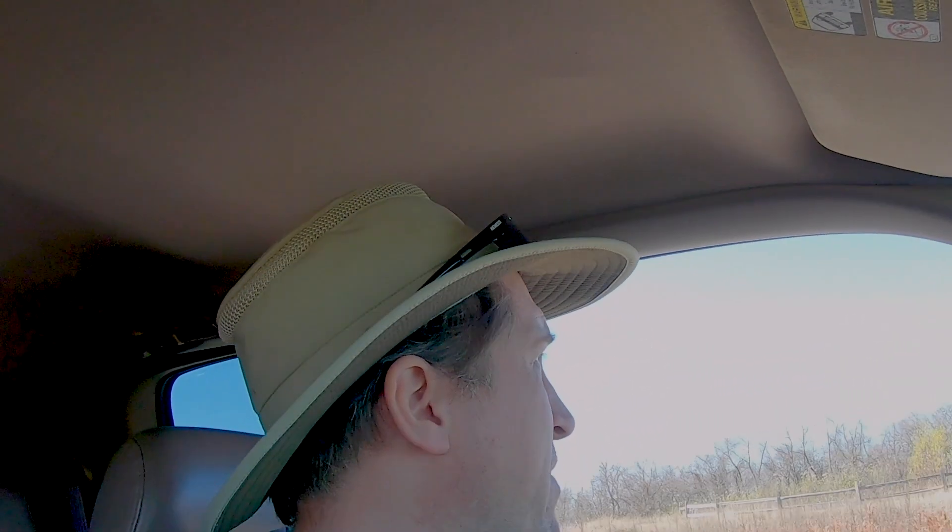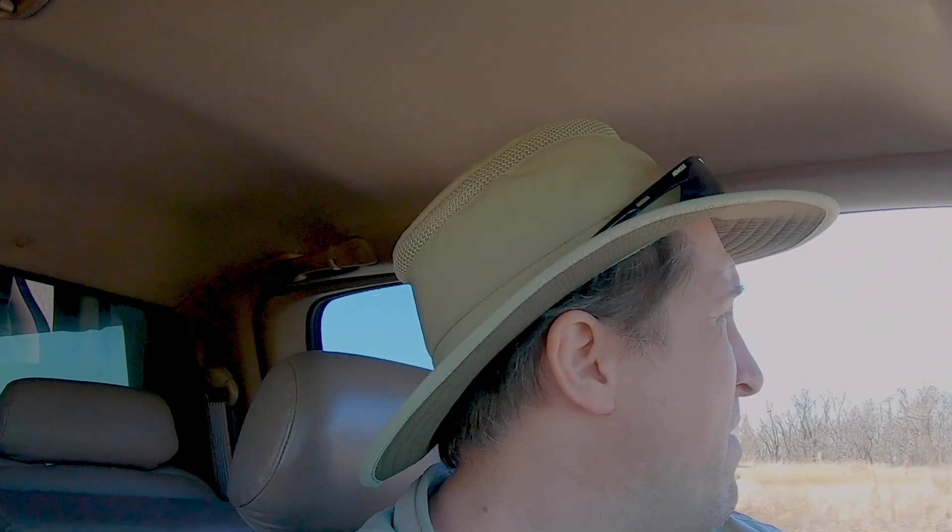Well, that about does it for our trip to Sheldon Lake. There were no gators, some turtles, no snakes — just driving our way back out of the park now. I don't expect to see much of anything at this point. I'll go ahead and sign off — see you all in the next video. Cheers everybody!